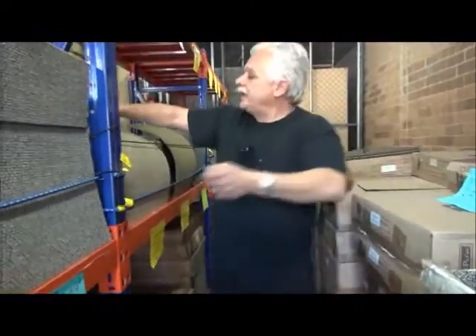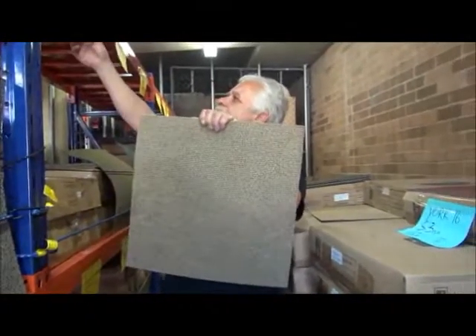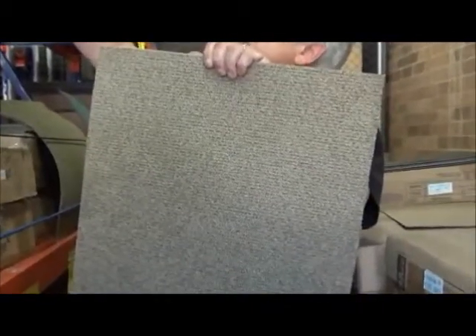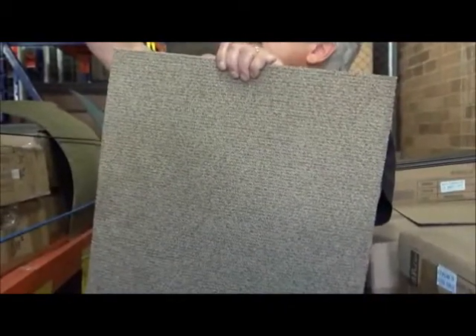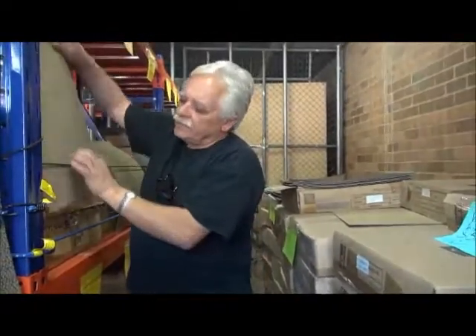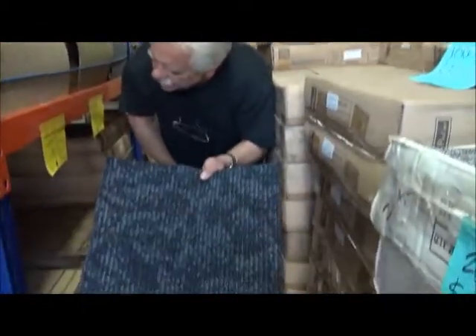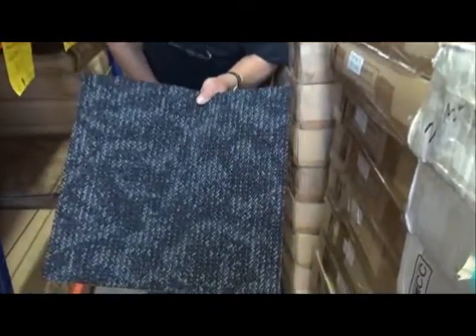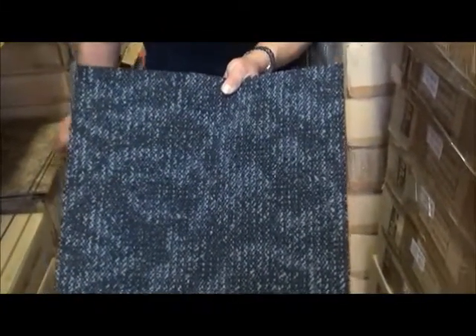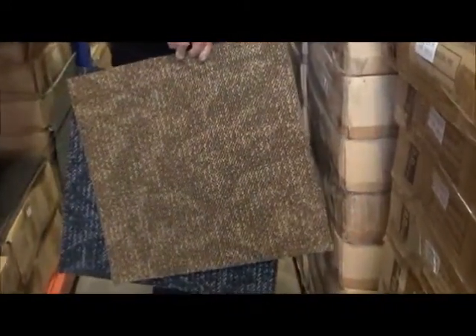Over here we have something for a tiny bedroom or a rug. It's called DCN 1022 in brown — 11 square metres at $10 per square metre. Another tiny lot: Rocky Mount in blue, 10 square metres at $10. And on this side, Rocky Mount brown, 11 square metres at $10.